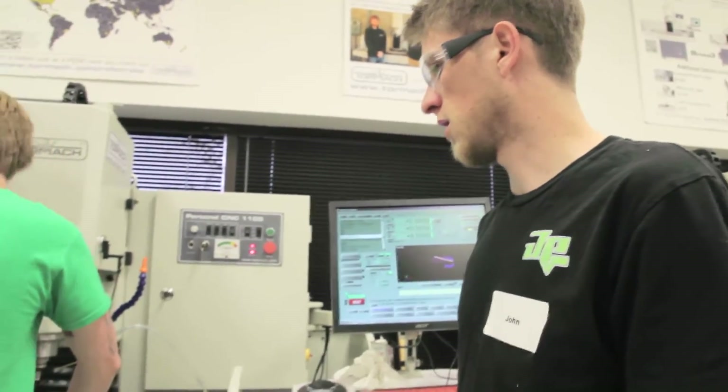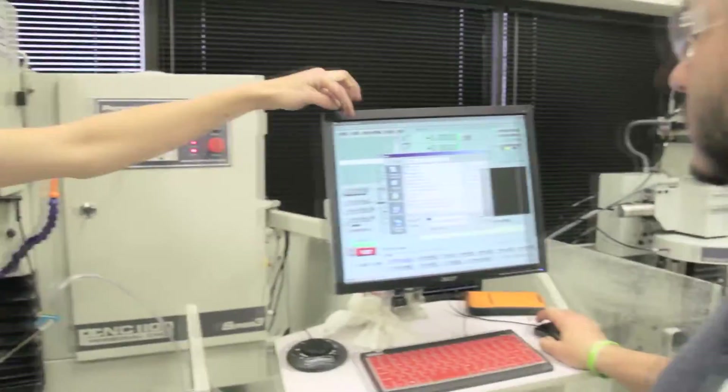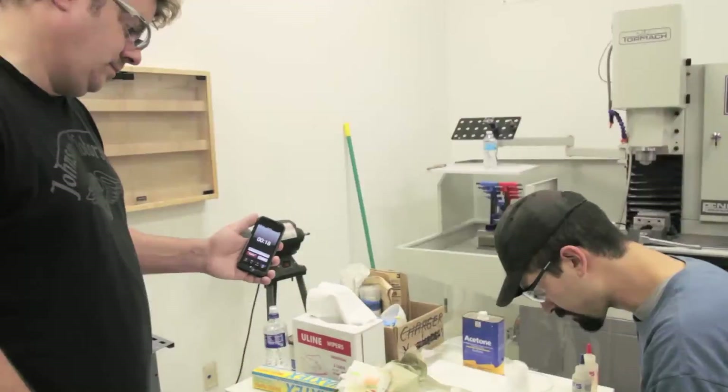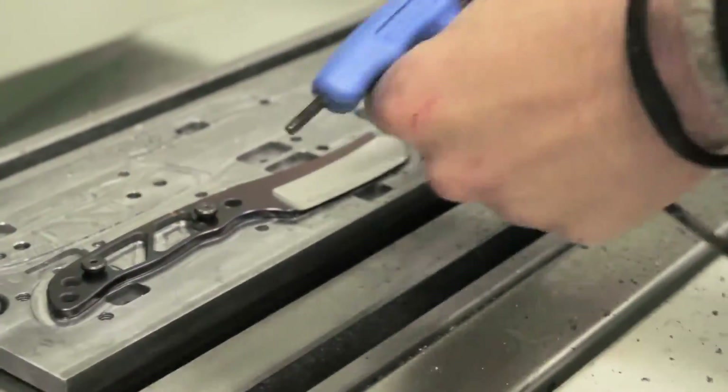I've never taught a class before, except I've taught my brother how to machine once he moved to our location and started working for me. So other than that I've got no experience teaching a class with people. But what really surprised me about the class was by the second and especially the third day, I was more hands off because the students were teaching each other how to run the machinery. I taught the first guy, maybe the second guy, but then those guys had it figured out and they were helping out future students. And I've heard that teaching is one of the best ways to really enforce something.